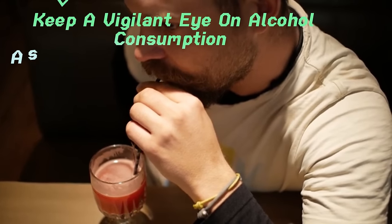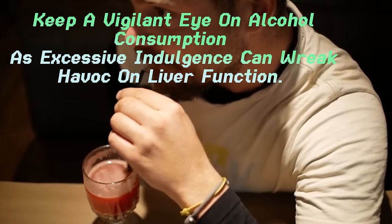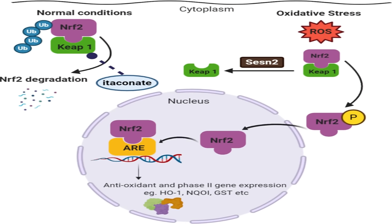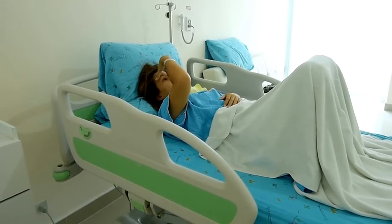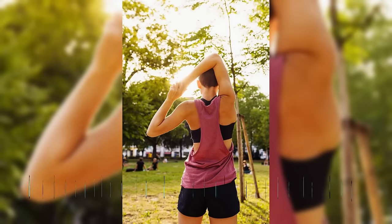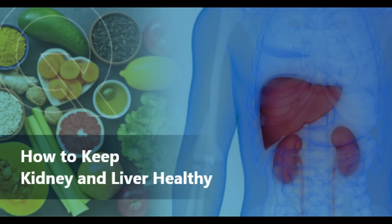3. Keep a vigilant eye on alcohol consumption, as excessive indulgence can wreak havoc on liver function. Frequent imbibing can trigger liver inflammation, compromising its crucial roles in metabolic processes. This sets the stage for grave conditions like cirrhosis, viral hepatitis, or underlying health conditions. To shield your liver from harm, moderation in alcohol intake is key, alongside embracing a lifestyle that fosters liver health and longevity.